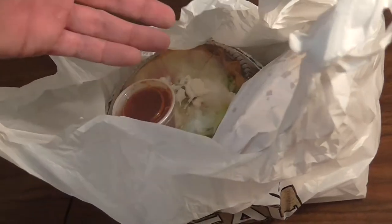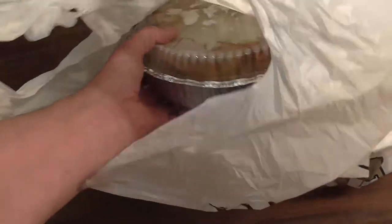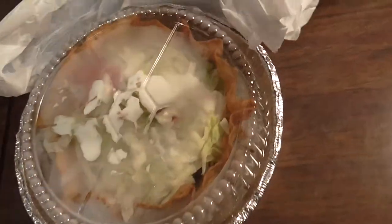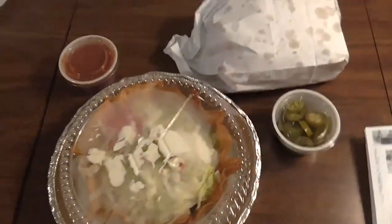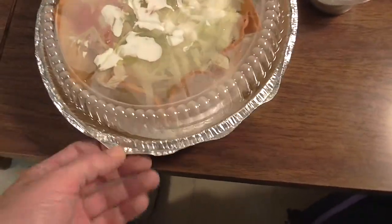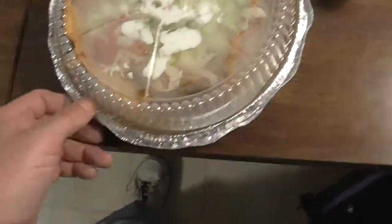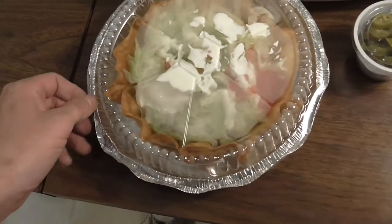I got a taco salad which has ground beef — you can also get chicken. It comes with shredded cheese, lettuce, tomatoes, sour cream in a flour tortilla shell, and salsa. I also got some chips and jalapeño peppers. This is like 12 bucks. They served it in a little tin case, which is really nice. Inside the restaurant was really nice, and all the people working there were really cool. Shout out to Mangoes in Alpena.